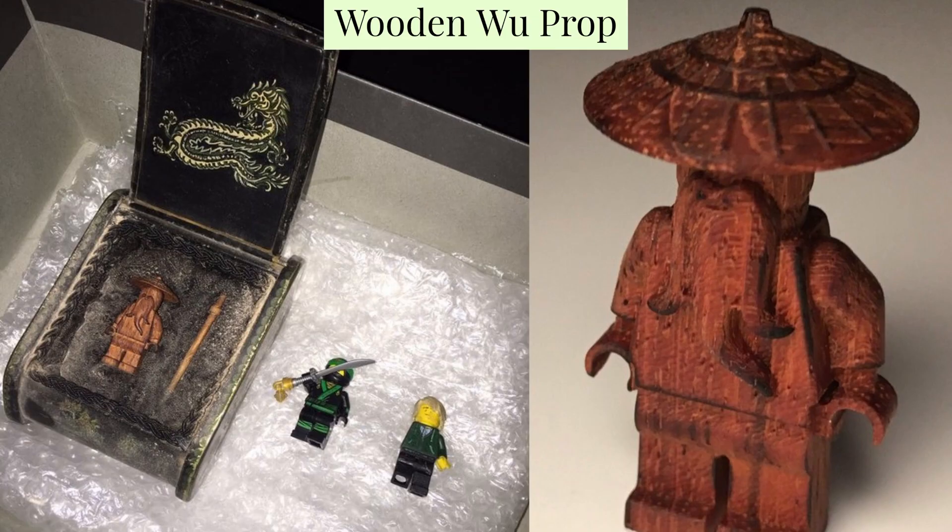The wooden Wu prop is worth £104,500 and was made exclusively for the Lego Ninjago movie. Only four of these minifigures are in existence, and one belongs to Simon Lucas, who is the famous creator of Lego Ninjago. So it matches with Sensei Wu — the wooden Wu.